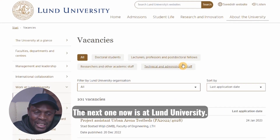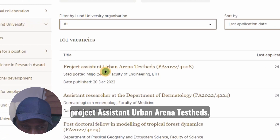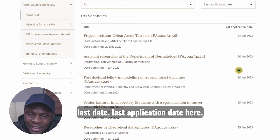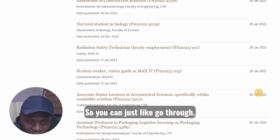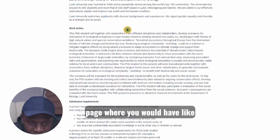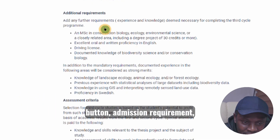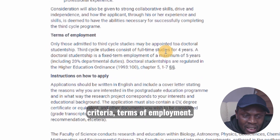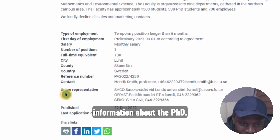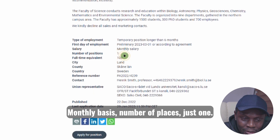The next one is at Lund University, still in Sweden. They have 101 vacancies, beginning from project assistant urban area testbed. You can see the application deadlines listed. For example, it says 'doctoral student in biology' — if you click there it will take you to the application page with information about your duties, admission requirements, additional requirements, assessment criteria, and terms of employment. Like I said, a PhD in Sweden is employment. You'll have every detail about the PhD and how they pay you on a monthly basis.